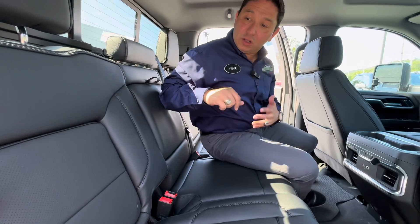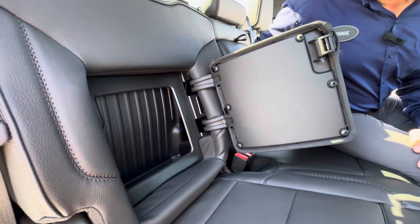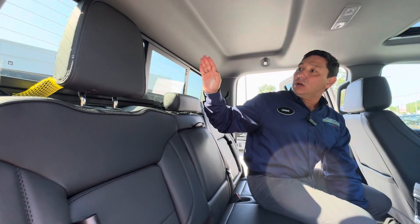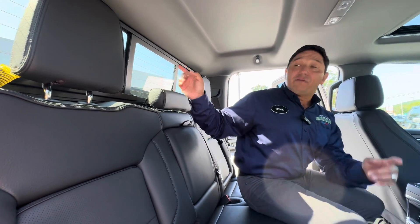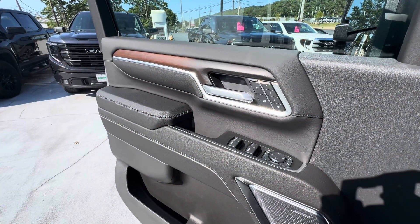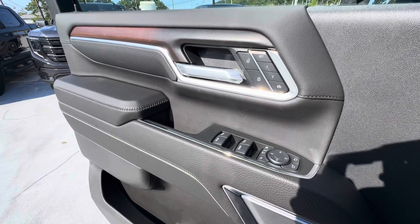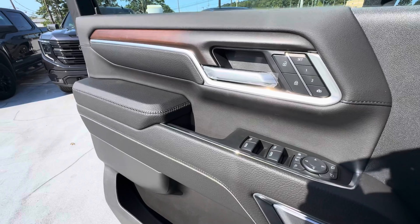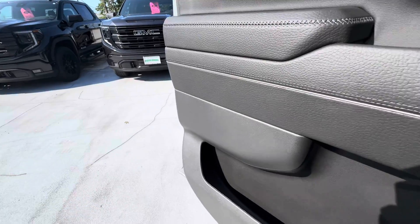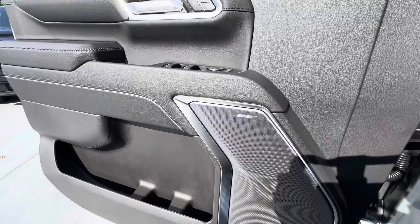Another cool feature they started putting on these vehicles is this little cubby right here where you can put some miscellaneous items. Of course, the electronic sunroof that you can open from a button right here in the front for those beautiful sunny days. The beautiful door comes with memory seating for two drivers and buttons for the mirrors to fold and extend them. For the windows you can see the nice stitching with the beautiful leather, plenty of room in the bottom of the door, and we couldn't go without the nice Bose sound system.